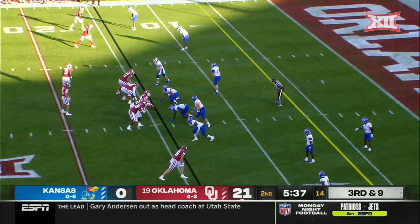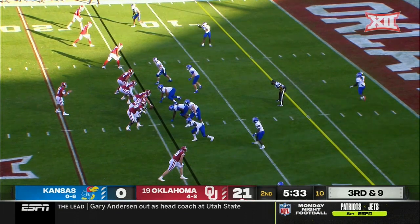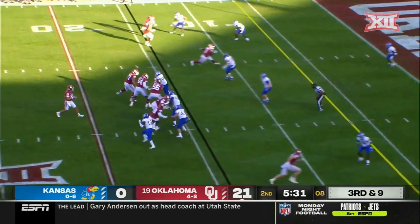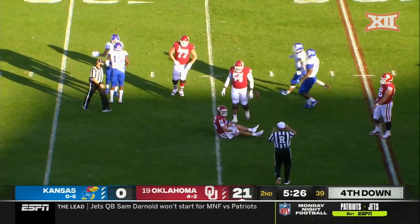Mordecai, who was the primary backup to Jalen Hurts last year, now in. Third and nine, pressure coming — Mordecai sacked by Kyron Johnson.